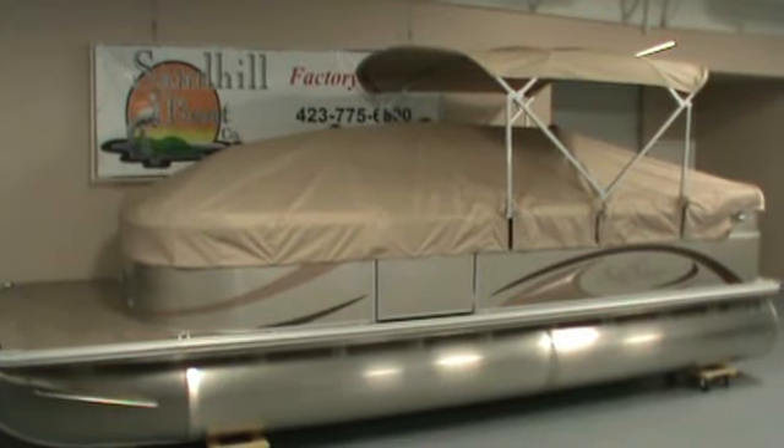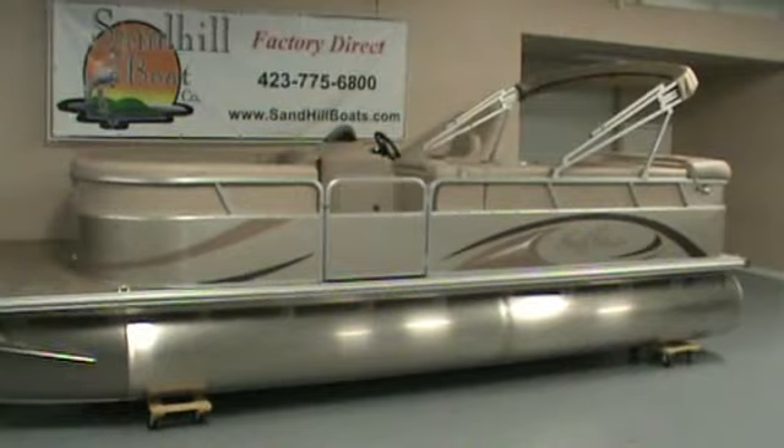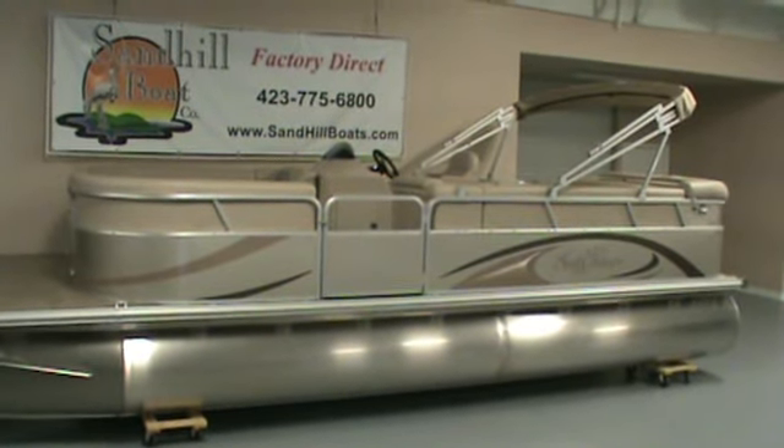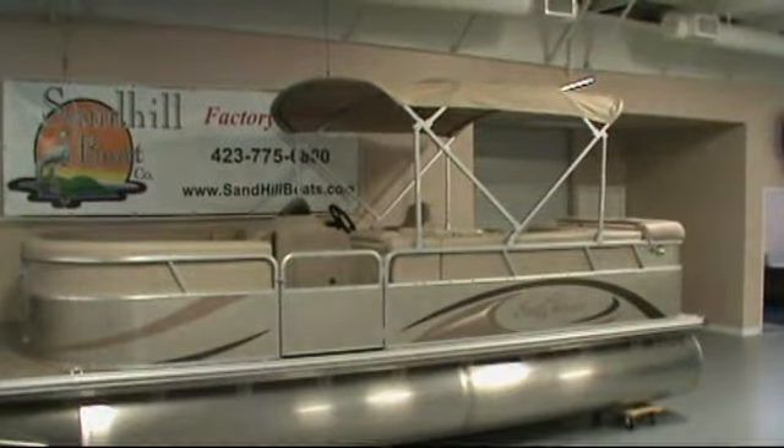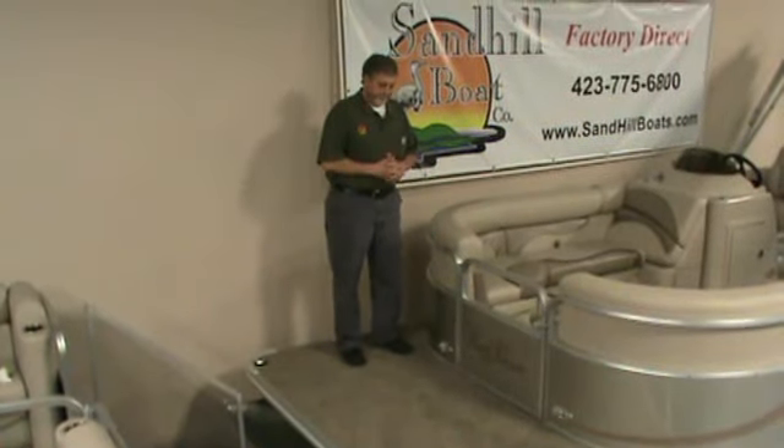The price on this boat includes a full mooring cover. The top can be used in three configurations: trailering or storage, upright in the boot, or fully deployed. It has a huge front deck.